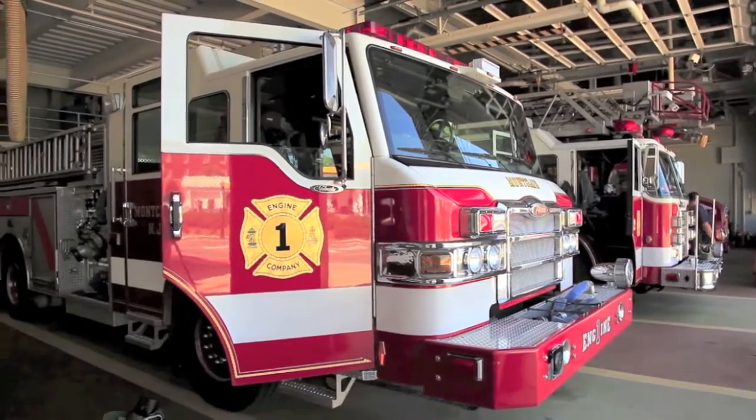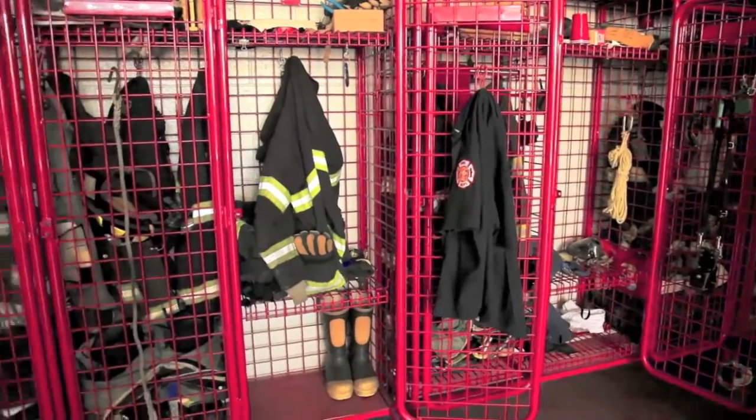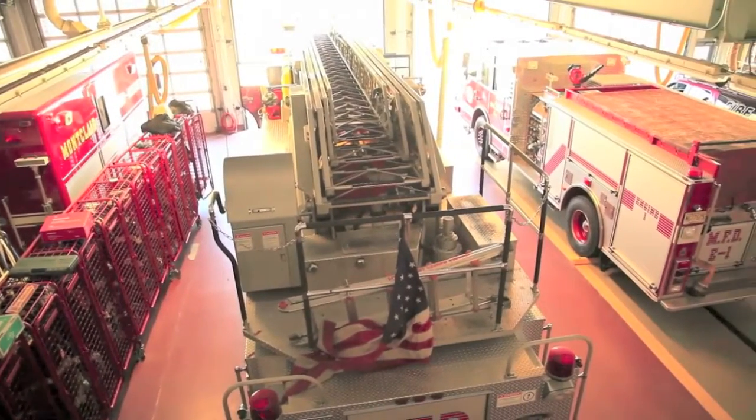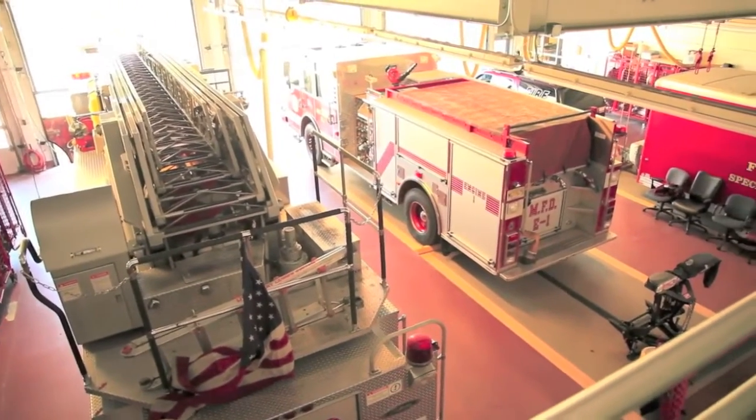Like Station 2 and Station 3, we have an engine and a truck. But at headquarters, we have some specialty equipment as well — that being a rescue trailer and a rescue truck. We use those in the case of a trench rescue operation or a confined space incident.